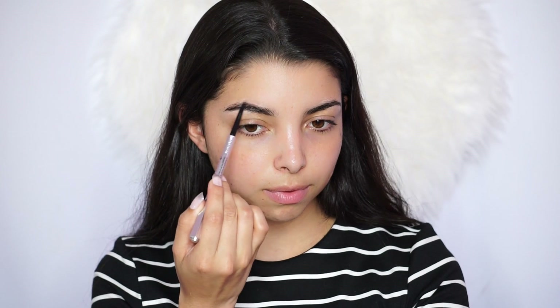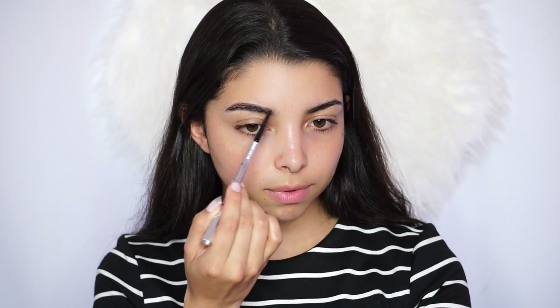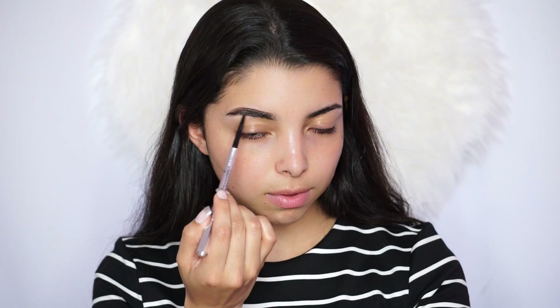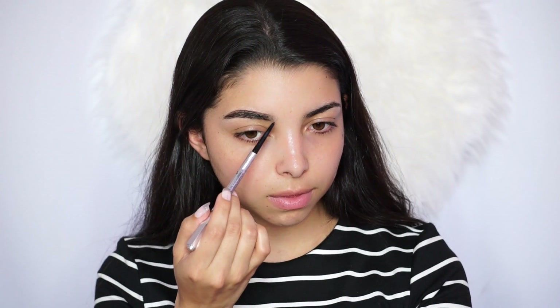I start off by doing my eyebrows using the Benefit Precisely My Brow pencil. This is their new collection launching very soon — all about the brows — I believe launching by the end of this week. The packaging is beautiful and the product is fantastic. I'm using shade number five, just filling in the brows. Next I apply the Highbrow pencil also from Benefit, putting a little more than usual to really lift the brow, blending with my finger so the warmth melts the product nicely on the skin.